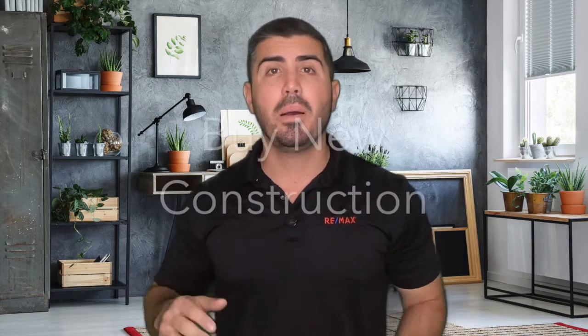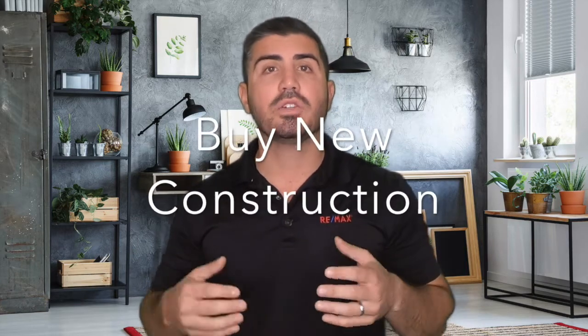Option number two: buy a new construction house. There are a lot of areas where they're building new construction homes here in South Florida. The typical build time is somewhere between six months to 18 months, depending on the size of the house, who the builder is, and how custom the design work is. That might give you enough time to find the right house, buy it, have them build, and give you plenty of time to get your home ready for sale so you don't feel rushed.